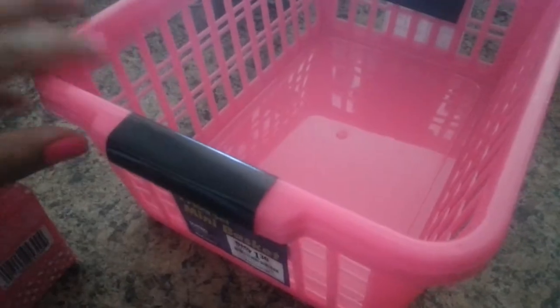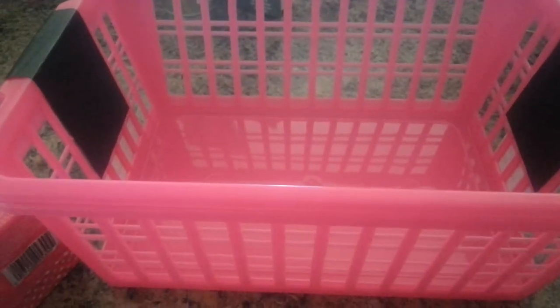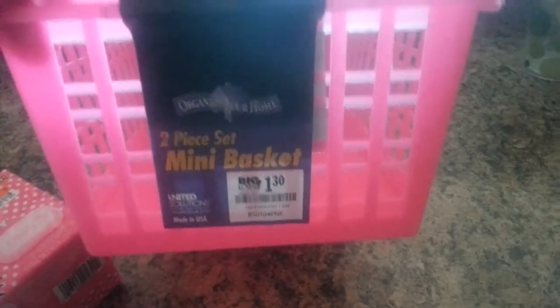Then I found these two-piece mini baskets. I think it's a good size to store my cleansing tissues or makeup remover tissues. They come as a set, and I got these for $1.30. I thought it was a good buy, so I got that.